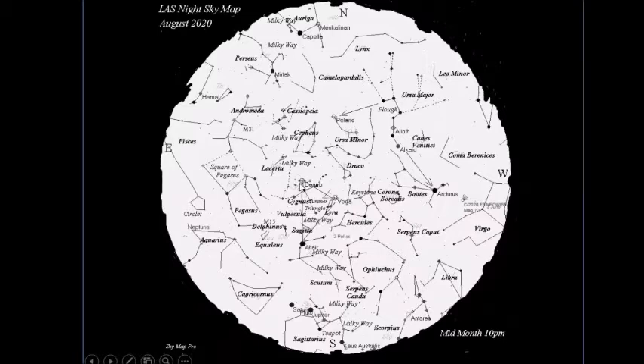Overhead we've got the Summer Triangle from Deneb, Vega and Altair. To the east we have the Square of Pegasus which is rising nicely now — that's a good signpost asterism to find things with.